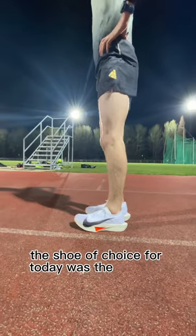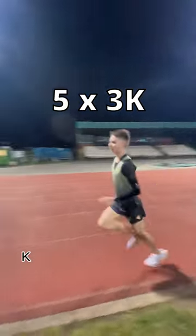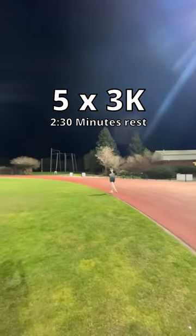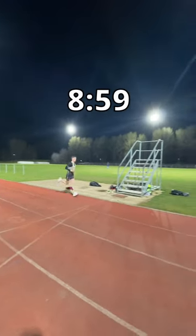The shoe of choice for today was the Vaporfly Next% 3, and the workout was 5 times 3k with two and a half minutes rest. The times were 9:04, 9:03, 9:00, 8:59, and 8:57.